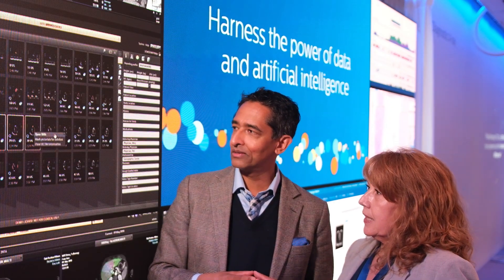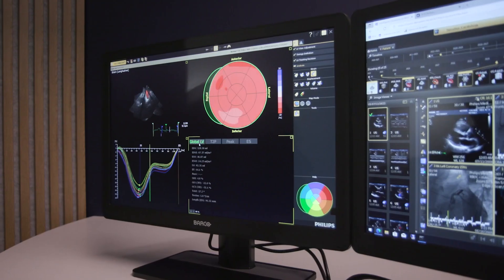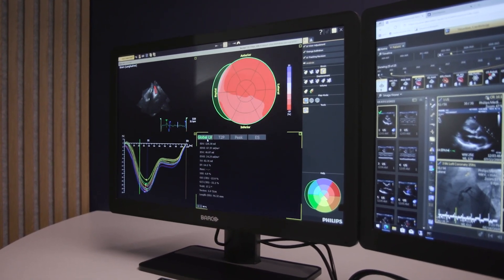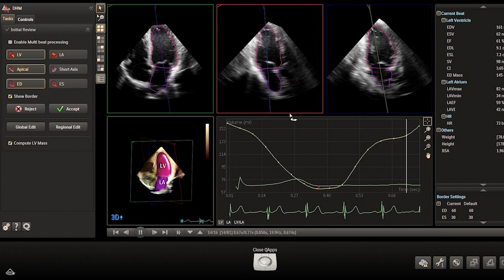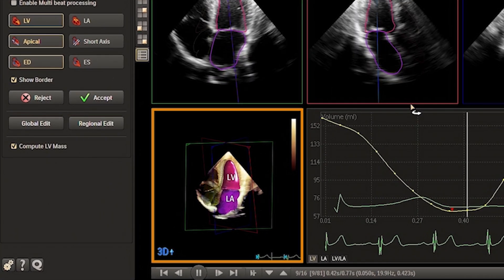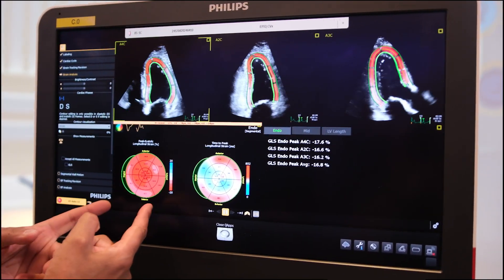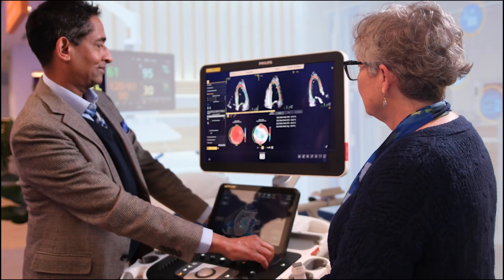And that is where AI comes in. Using artificial intelligence, Philips engineers have been able to automate and accelerate the way ultrasound measures our heart function. That means we can get an earlier, more accurate sense of whether cancer treatment is damaging your heart. In just a few clicks, your sonographer gets the precise ventricular wall measurements they need — it's so quick and simple that even those with less experience can use it.